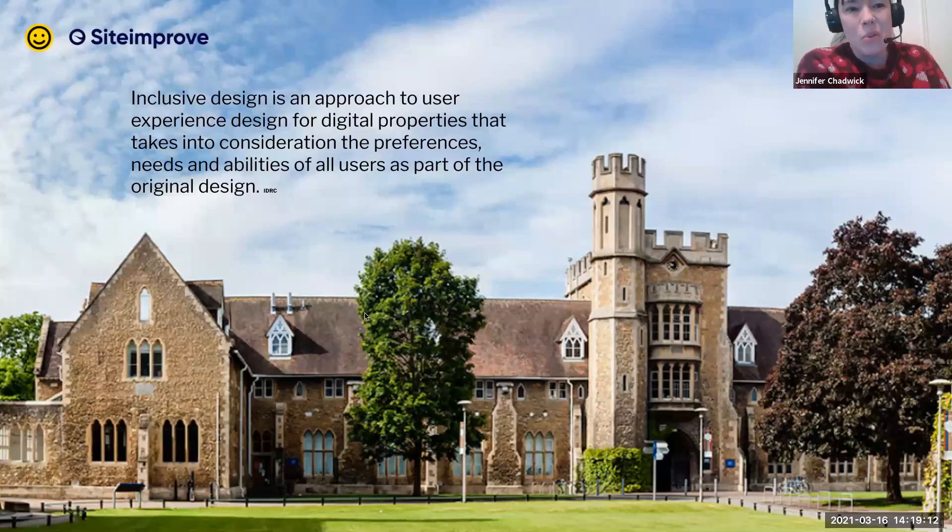One thing I keep in my back pocket when discussing inclusive design is this definition from the Inclusive Design Research Centre — proudly, I've been able to work with them, living in Toronto. They've been around for about 25 to 30 years, so inclusive design as a concept is not new. Inclusive design is an approach to user experience design, content writing, visual design, and development for all digital properties that takes into consideration not only the needs of people — meaning being able to understand the content — but their preferences as well. The consideration of preferences, needs, and abilities of all users as part of the original design.